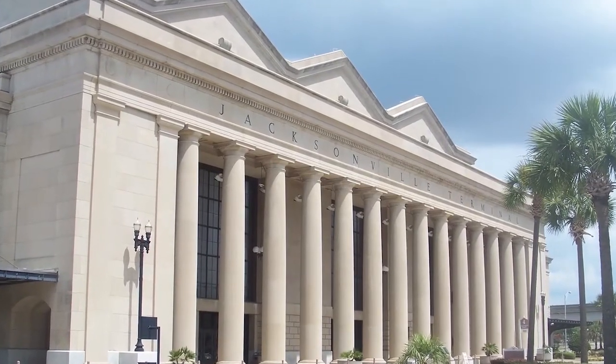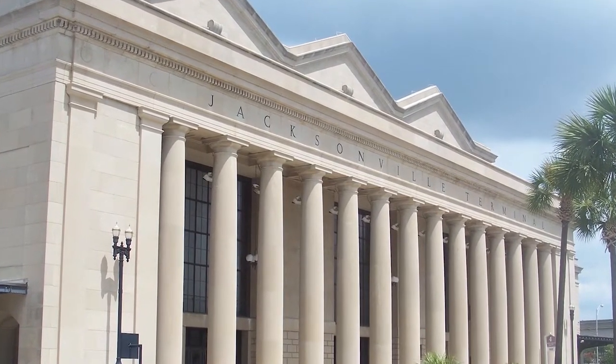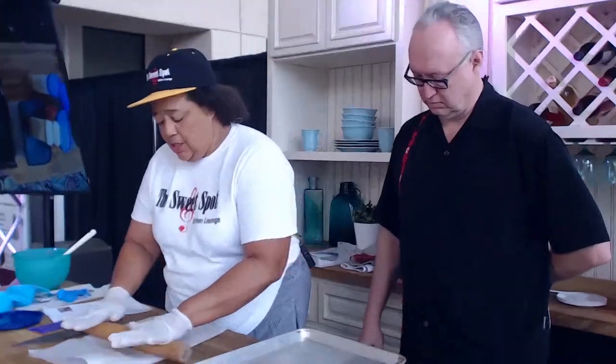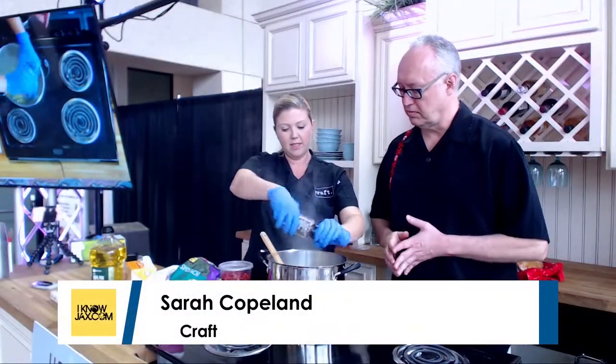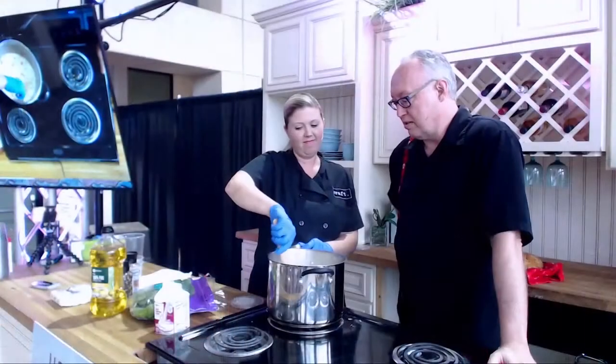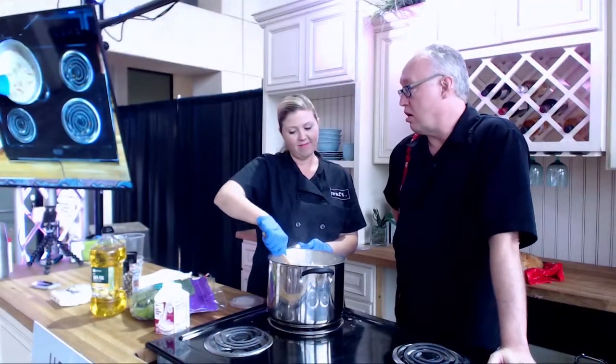I Know Jax sponsored the cooking demo stage at the Spring Home and Patio Show at the Prime Osborne Convention Center, and this time I had 17 different chefs on stage. On Thursday, we started with Michelle McInnes from the Sweet Spot Urban Lounge who made homemade graham crackers, followed by Garrett Lee from the Fish Company — I even got to assist. Sarah Copeland from Kraft was next; you might recognize her from the grilling and chilling last summer.